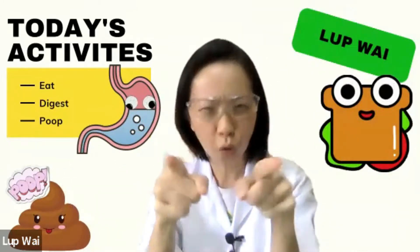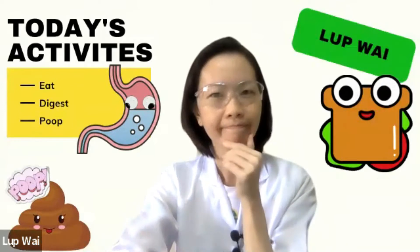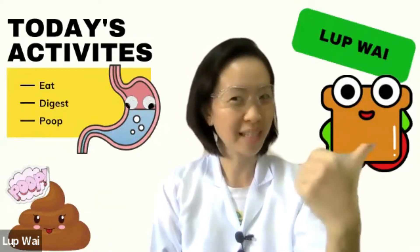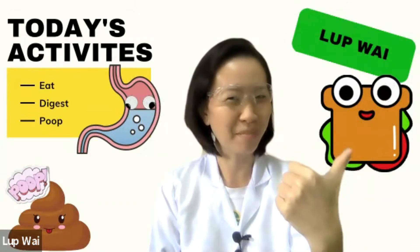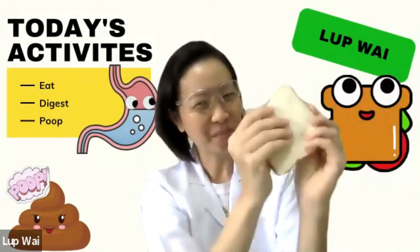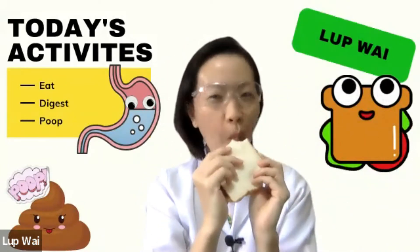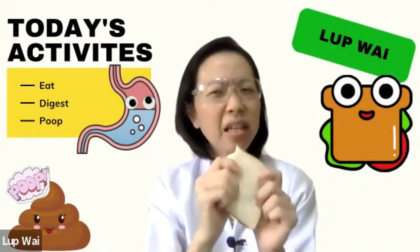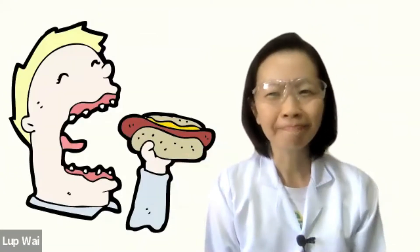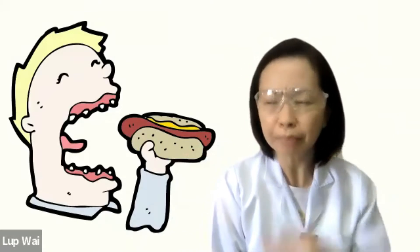So tell me, what's your favorite food? Well, mine is sandwich. Do you see my sandwich here? I'm gonna eat my sandwich soon. This is good. He's eating too. But do you know where the food goes after swallowing?